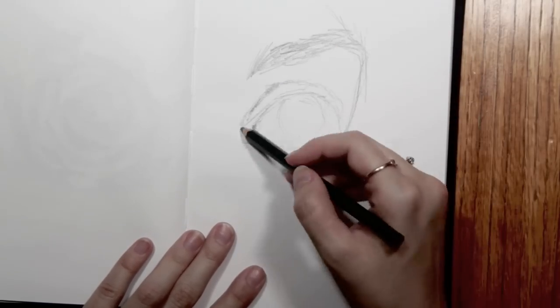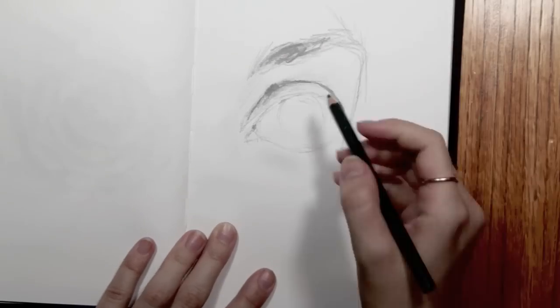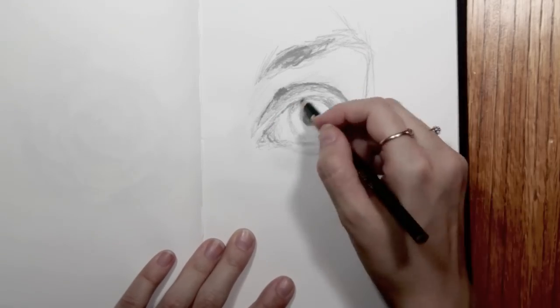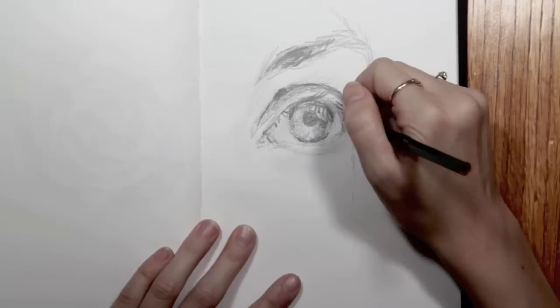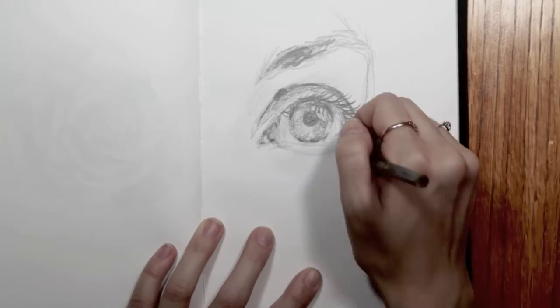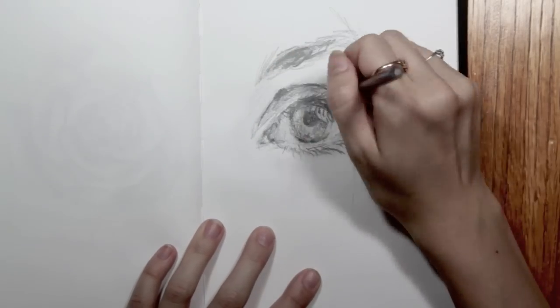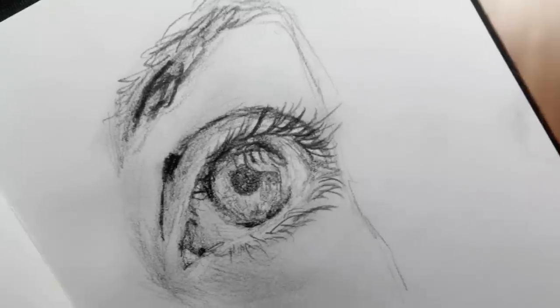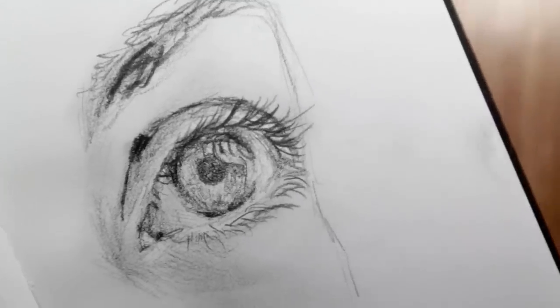That time starts flying. I actually did the same mini challenge for myself for this eye right here. It's kind of cool because it gives you that perspective, like how much detail and time really goes into a drawing when you try to squeeze it all in in five minutes.